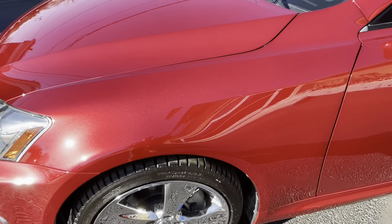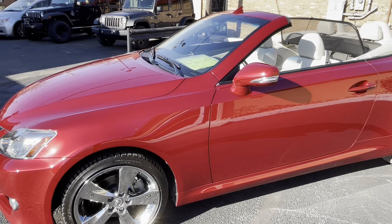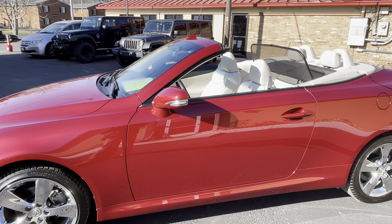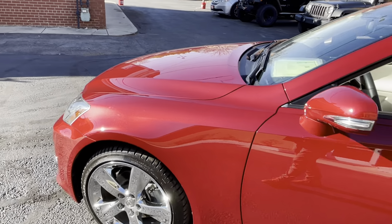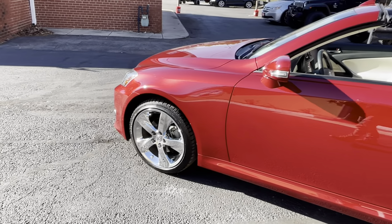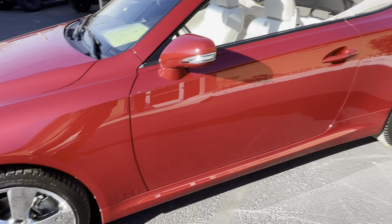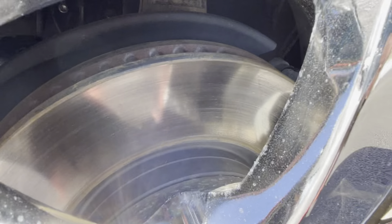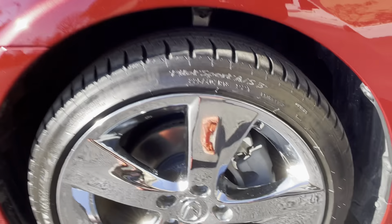Let's talk about service briefly. Clean Carfax report — take a look at that on our website. I believe it was a one owner, all California, with Lexus dealer service records on the Carfax. When we inspected this car, our technician didn't find that it needed anything. He said the oil is brand new, the air filter is new, and the car is absolutely remarkable.